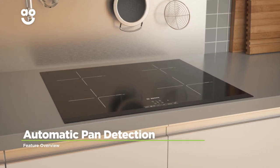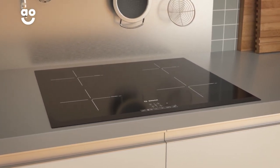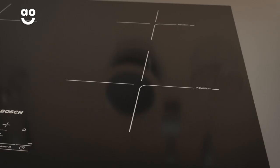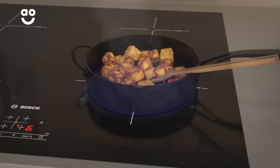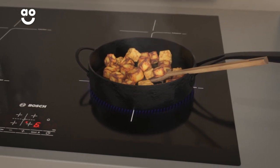Intelligent pan detection technology automatically heats up a cooking zone when you place a pan on the hob. It uses special electromagnets inside the hob, which heat up when they sense an induction-friendly pan or griddle on top.